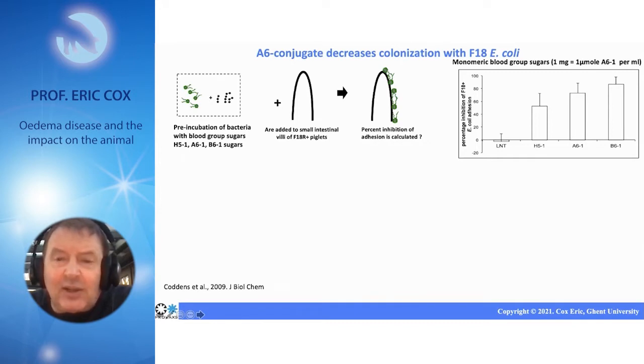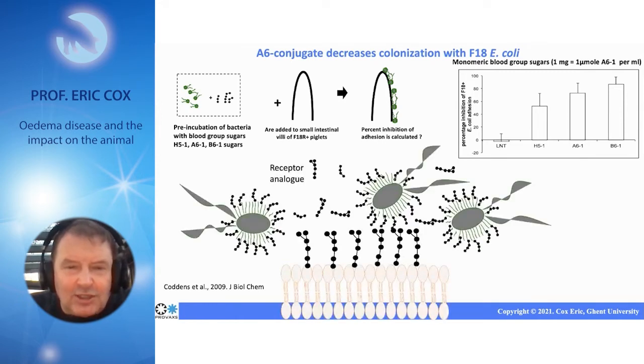This is an irrelevant sugar and it has no effect. But one milligram per milliliter is a huge amount of sugar to use. In vitro that works perfectly, but in vivo it's much more difficult when you have to use this high quantity of sugars.